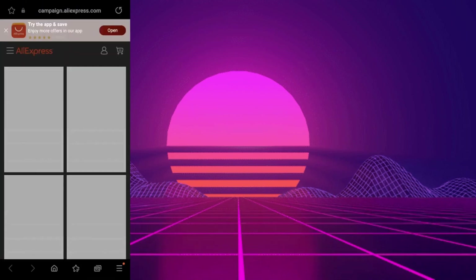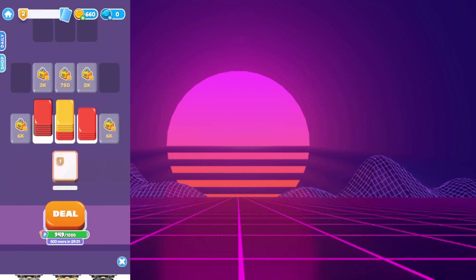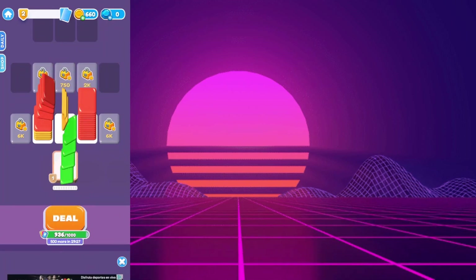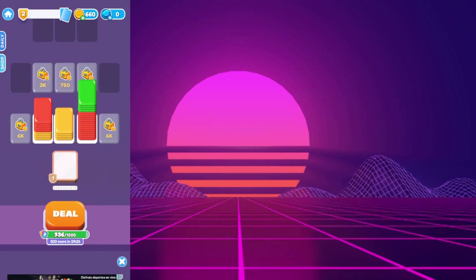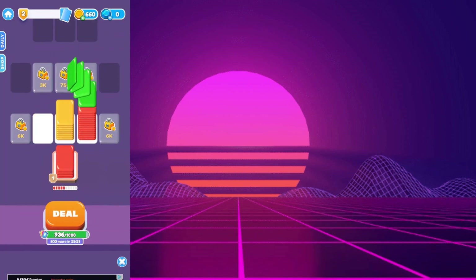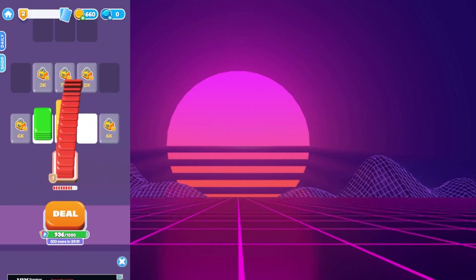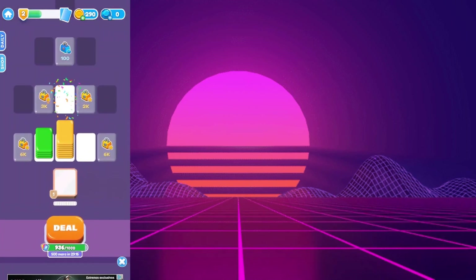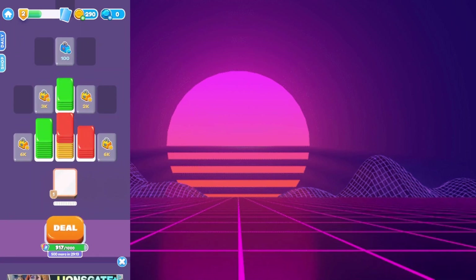Here's how to play. Upon entering the app, you will find a small menu where you can access settings, support, and the game itself. When you hit play, the game board appears with empty spaces and cards that you need to arrange. The goal is to group cards of the same color. Initially you have a limited number of colors, but as you progress, more colors get added.